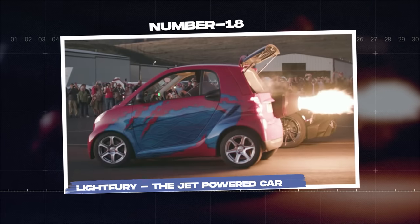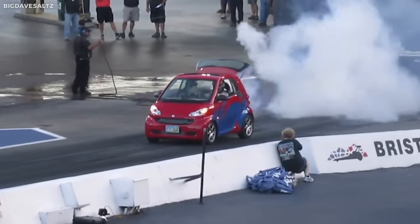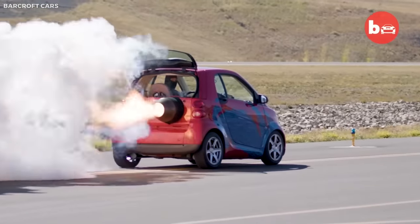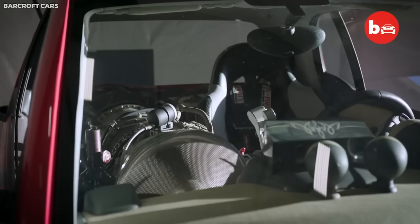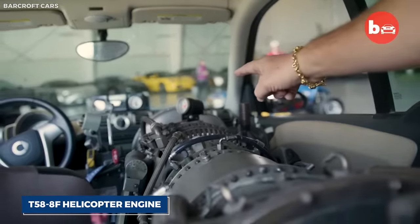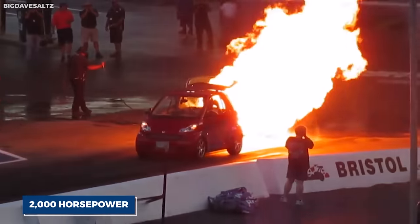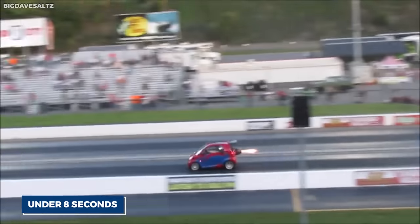Number eighteen: Light Fury, the jet-powered car. The Light Fury is a testament to human inventiveness and the pursuit of speed. This jet-powered car, created by stunt driver and speed enthusiast Bill Brack, incorporates aircraft technology into an automotive chassis. At its heart is a General Electric T-588F helicopter engine converted to run on Jet A fuel, generating an astounding 2,000 horsepower and reaching incredible speeds. When the afterburner is ignited, Light Fury can cover a quarter-mile in under eight seconds.